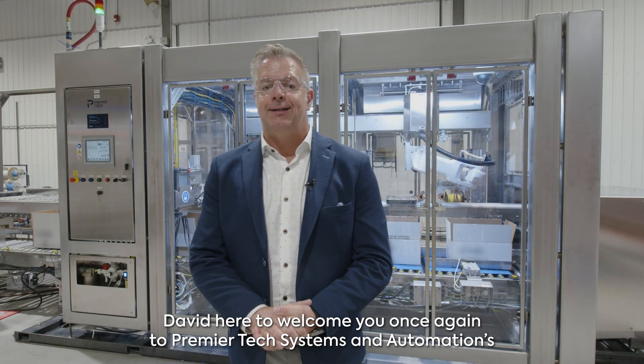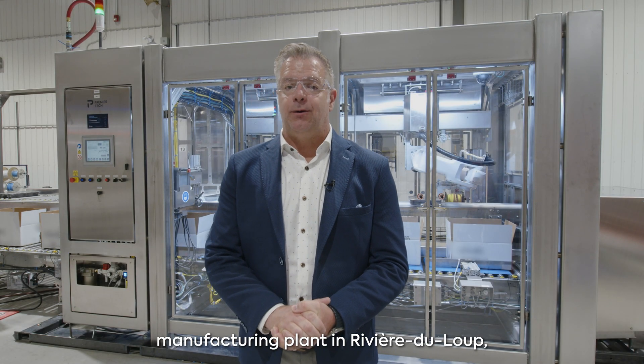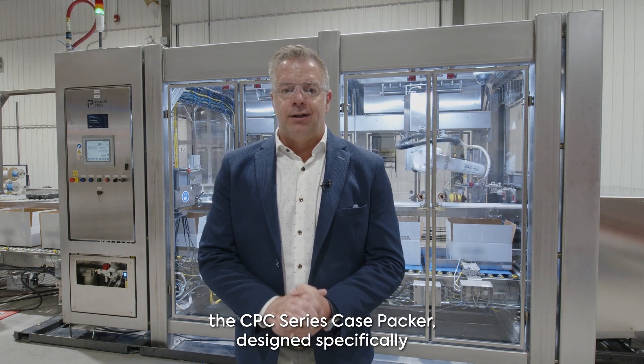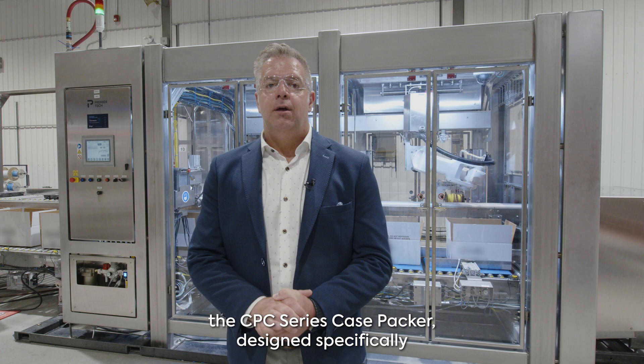David here to welcome you once again to Primatex System and Automation Manufacturing Plant in Rivière-de-Loup, where I'm excited to present our latest innovation, the CPC Series Case Packer, designed specifically for the bakery industry.